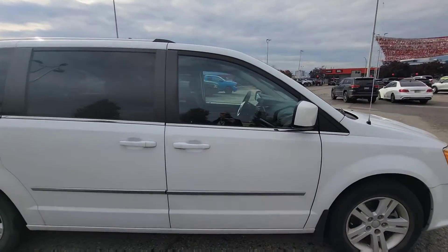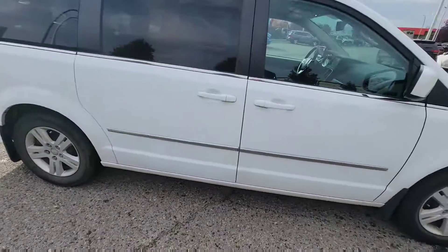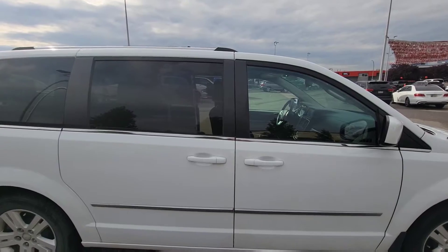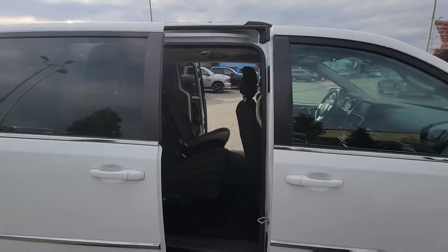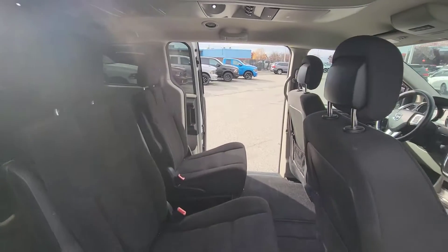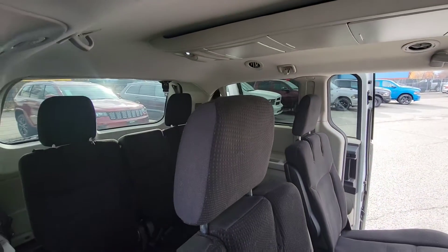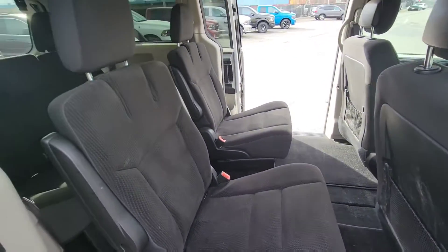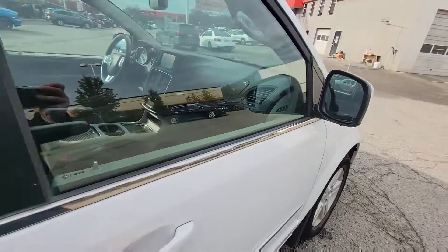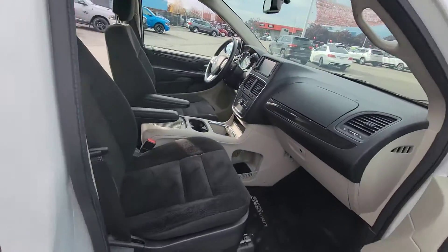With the Crew model you get some nice-to-haves. First off is going to be the power sliding doors. This is a seven-passenger vehicle with middle row Stow and Go and bucket seats, as well as Stow and Go in the rear. For the passenger here, these are cloth seats which are also heated.